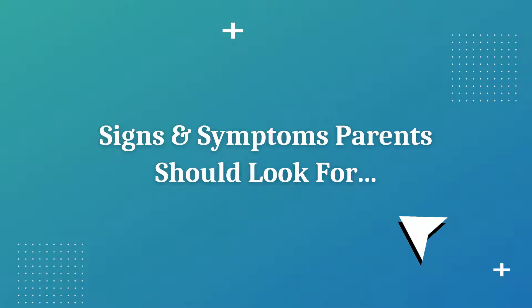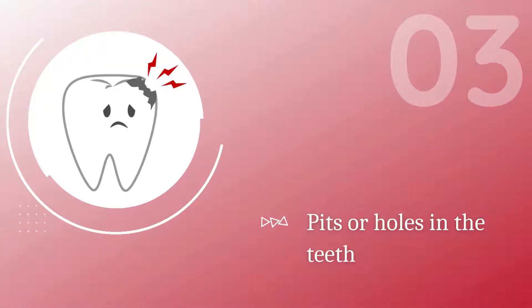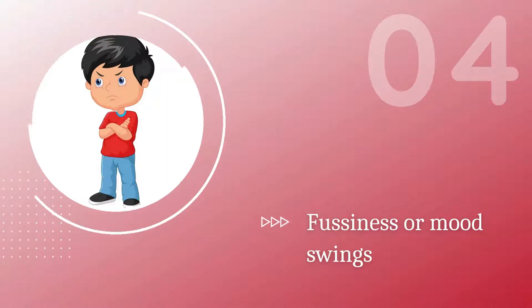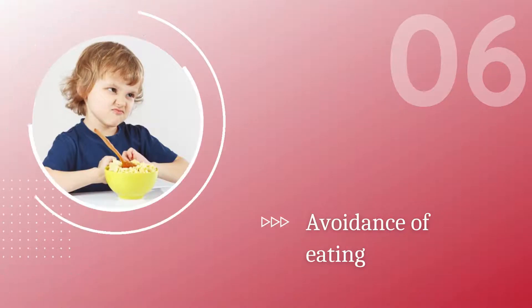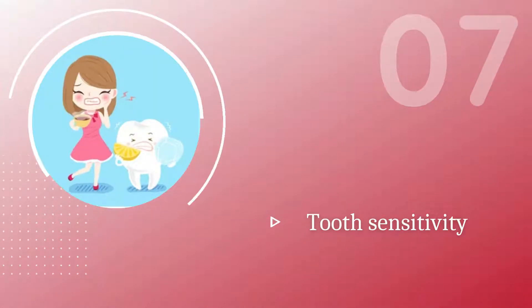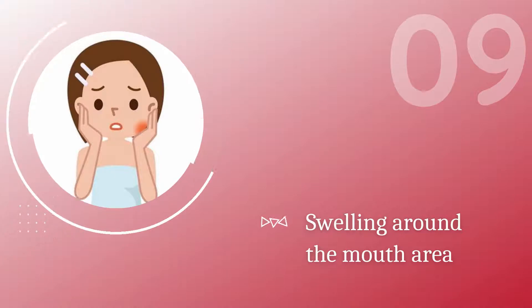Signs and symptoms parents should look for: white spots on the teeth, dark spots on the teeth, pits or holes in the teeth, fussiness or mood swings, lethargy, avoidance of eating, tooth sensitivity when drinking hot or cold liquids, holding the face or jaw, swelling around the mouth area.